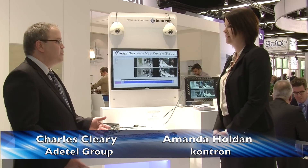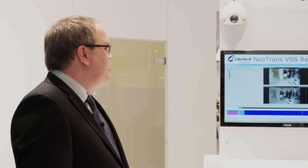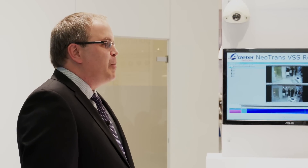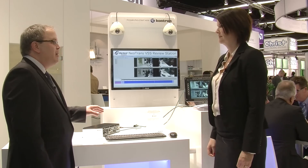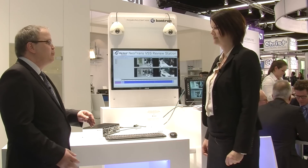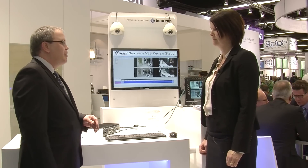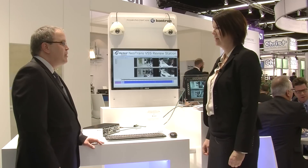Adatel's solution is developing passenger information systems, and one part of that is the video surveillance system. We're partnering with Contron because Contron offers commercially available off-the-shelf products that are railway certified, so it's very easy for us to develop and deploy our system onto buses and trains since we have this hardware readily available.